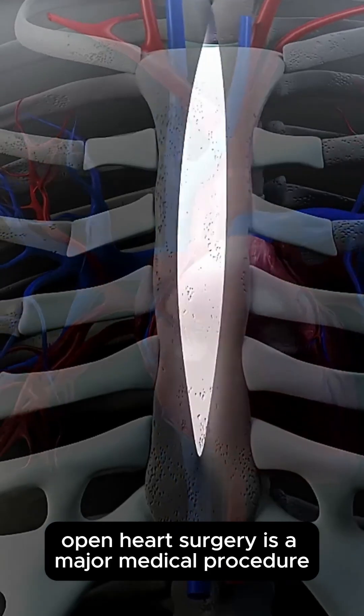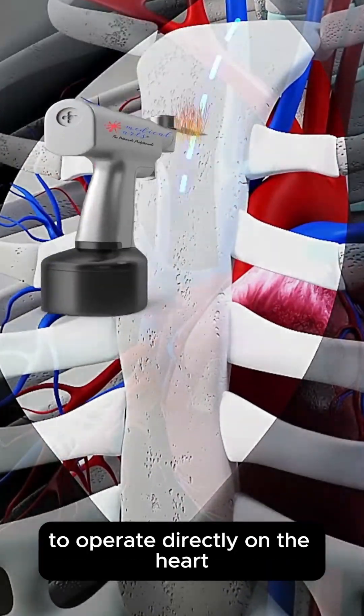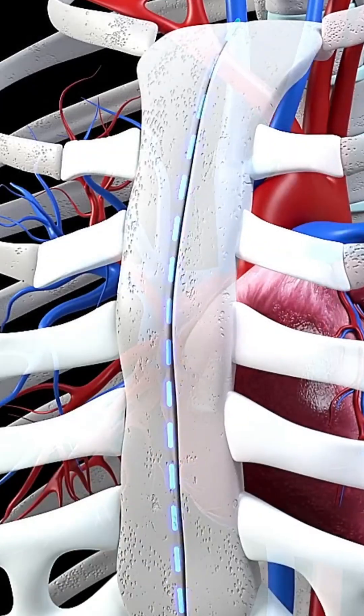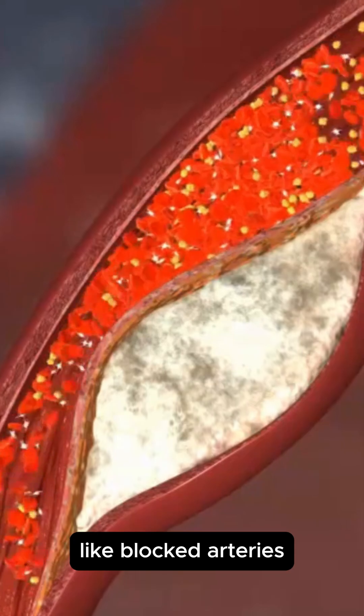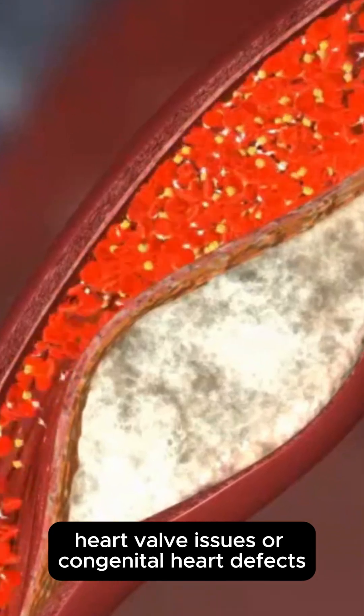Open heart surgery is a major medical procedure where the chest is opened to operate directly on the heart. It's most commonly done to treat serious heart problems like blocked arteries, heart valve issues, or congenital heart defects.